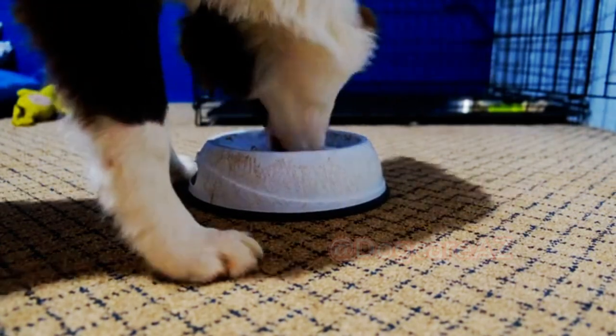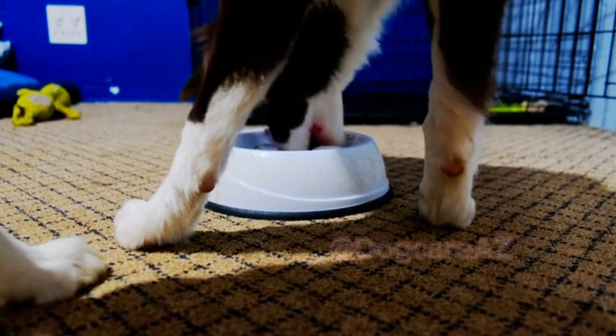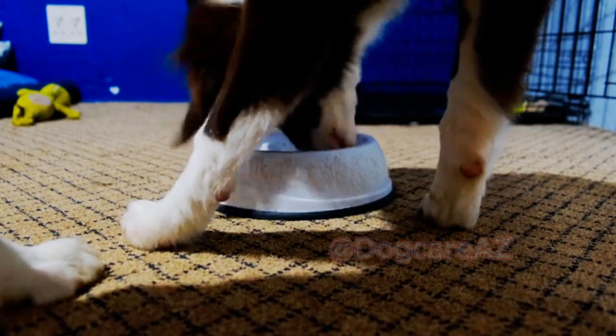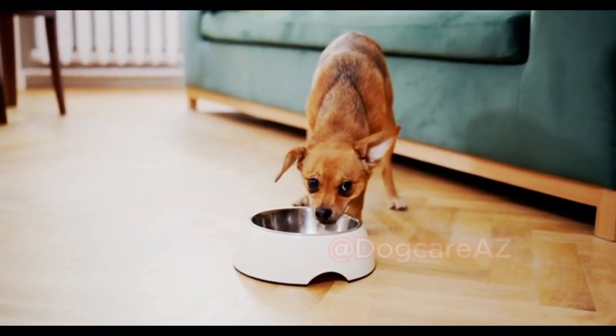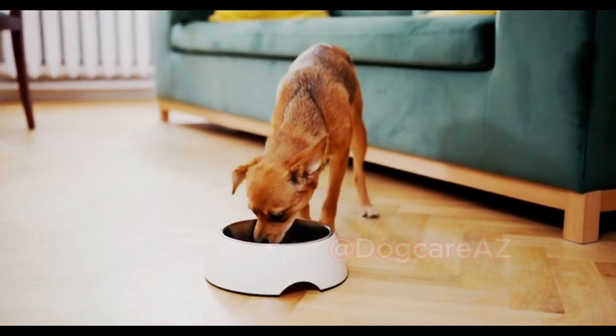Be cautious with seasoning and avoid ingredients that are toxic to dogs, such as onion, garlic, grapes, and chocolate. Supplementing the diet with essential fatty acids, like fish oil, can also be beneficial for skin and coat health.